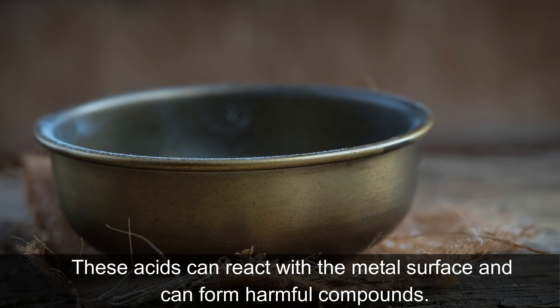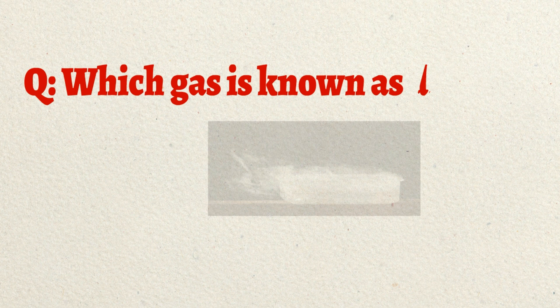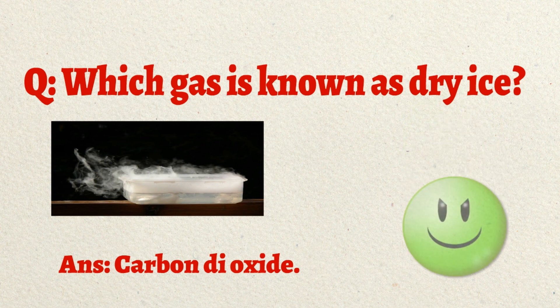These acids can react with the metal surface and form harmful compounds that can be dangerous to health. There was a question in the previous video: which gas is known as dry ice? The answer is carbon dioxide.